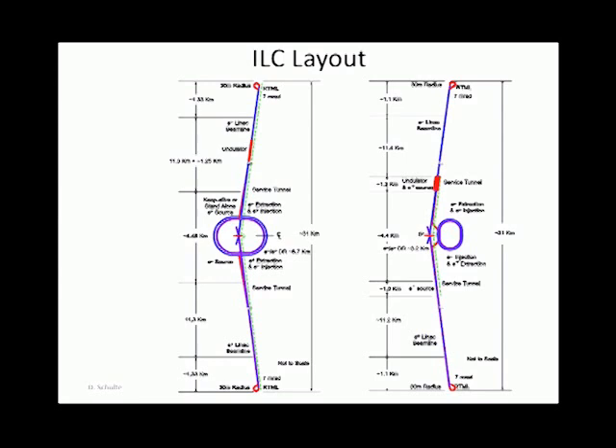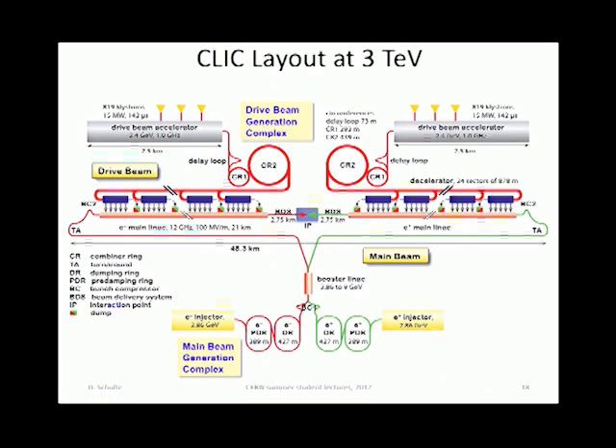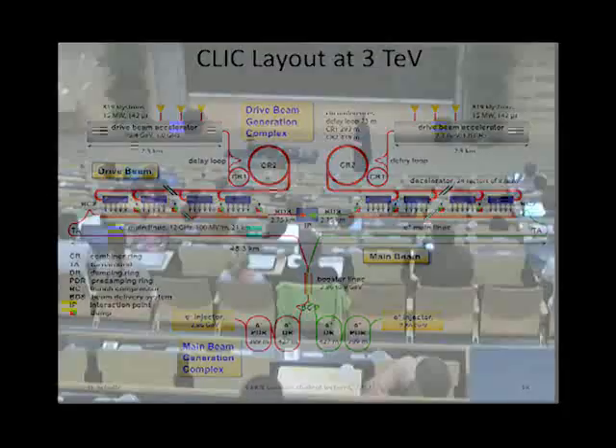For CLIC, similarly, you have in the center a way to generate the beam, to damp it, then send it out, accelerate, collide, and do the same thing on the other side. For CLIC, you'll notice there is a huge other beam complex — this is the drive beam — and that's a particular feature of the CLIC scheme. We think this makes normal-conducting linacs competitive, and it's a novel thing that didn't really exist many years ago.